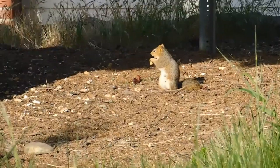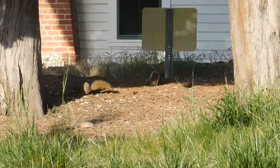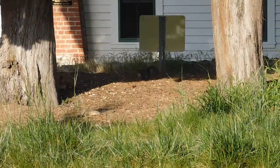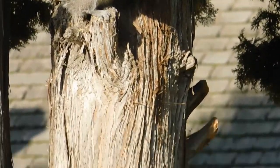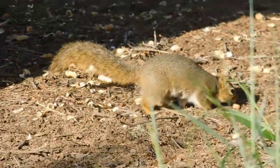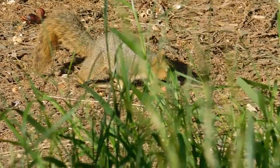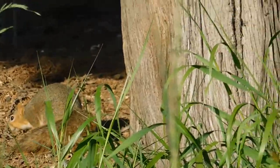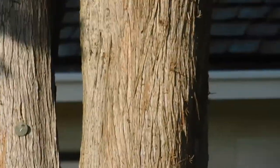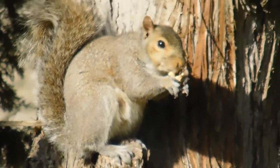Mama squirrel eating breakfast in the sunshine over between the cedar trees. One squirrel in this cedar, the other squirrel over there. That one is obviously a pregnant female — I'm just not certain about this one. Getting closer.